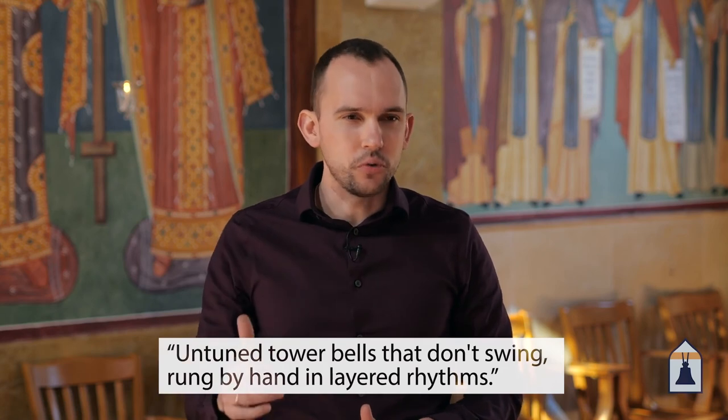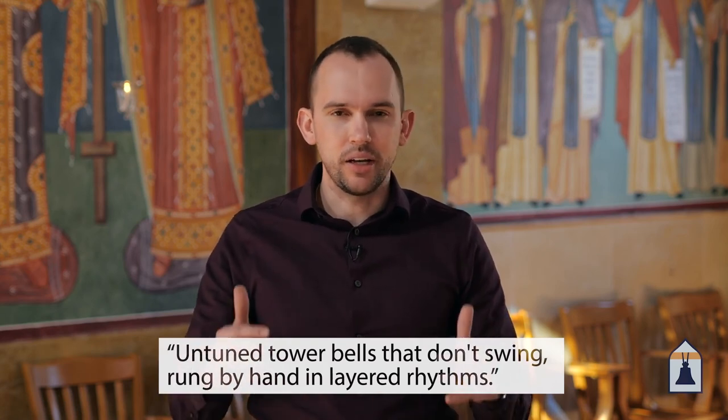So those are the five defining features of orthodox bell ringing: untuned tower bells that don't swing, rung by hand, in layered rhythms.